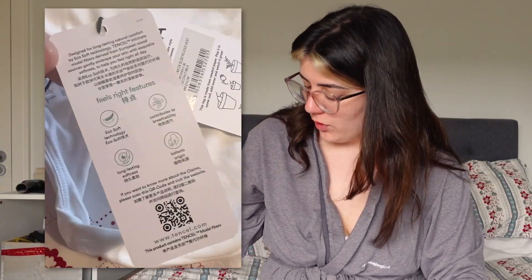I have a screenshot and images of the packaging that Tala came in as well, and the tags, so we'll have that on screen to show you. I don't think I have the AYM packaging anymore. Shall we try them on? Let's try them on.